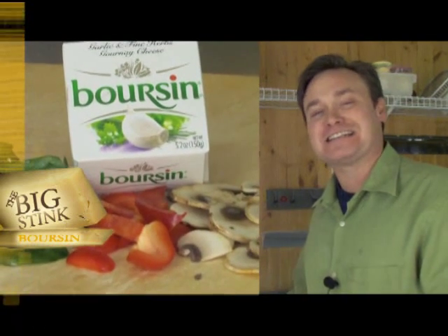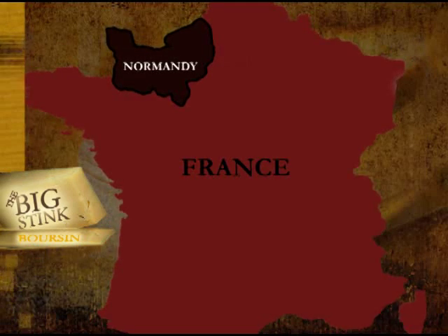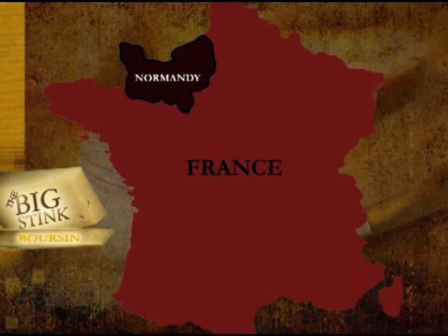Your stinky cheese this week is a Boursin. It originated in 1957 in Normandy, France, created by François Boursin. It was purchased by the Bel company for 400 million euros to be the exclusive producer of this cheese.